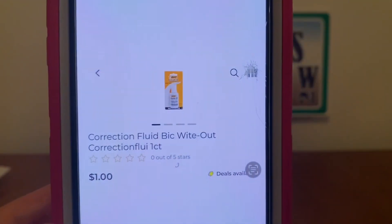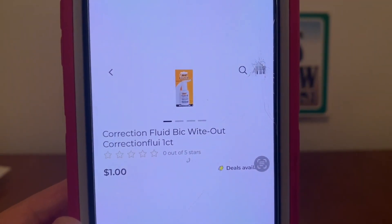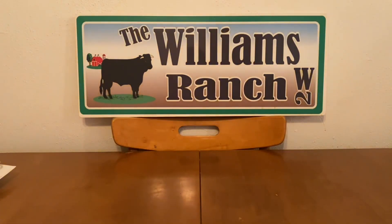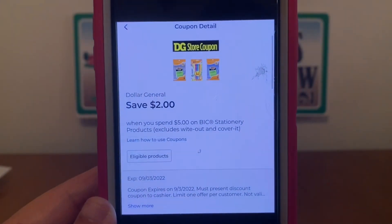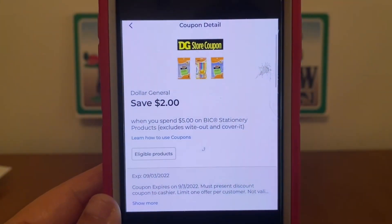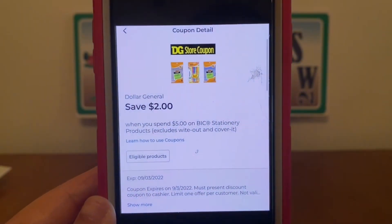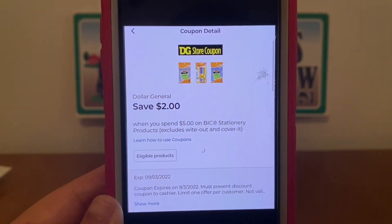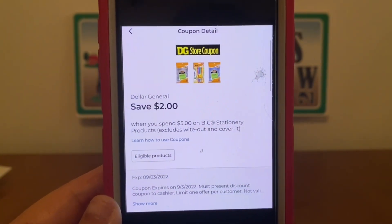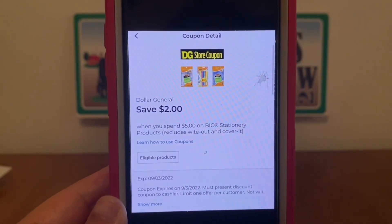We've got the Correction Fluid Whiteout for $1.00, and that is glitching with this digital coupon. If you pick up five of them, the $2 general store coupon will apply, giving you all five for $3.00 out of pocket. Or you can pick up other stationery products to reach the $5 threshold, and if you want to put that whiteout in there, it does glitch with this coupon.